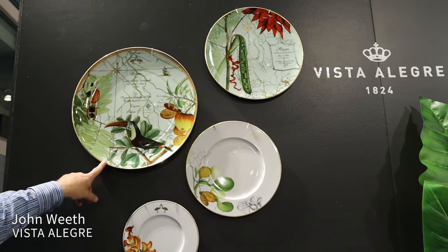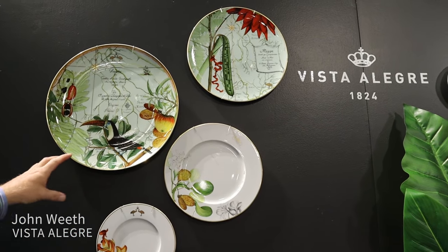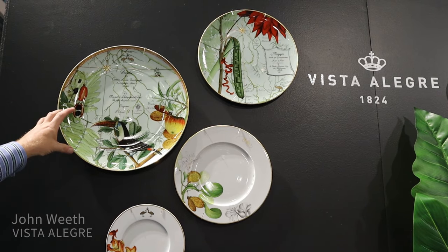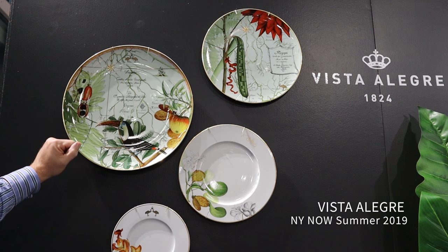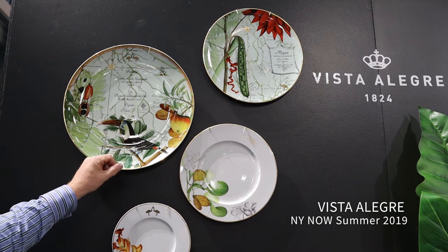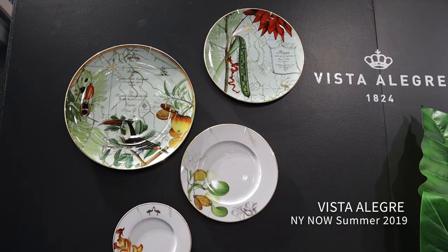Part of this partnership is to help save and reforest the rainforest — every piece that we sell of Amazonia, we're replanting a fruit tree to help repopulate the forest. One of the most popular pieces is our large centerpiece round tray and platter. It showcases some of the history of Portugal and Brazil together, done from botanical prints and old maps, and it runs $225 suggested retail at about 16 inches.